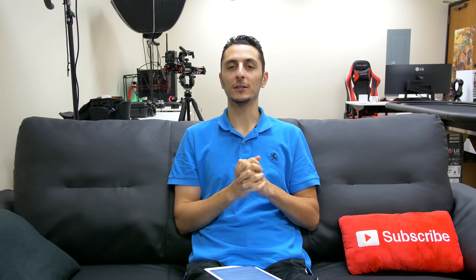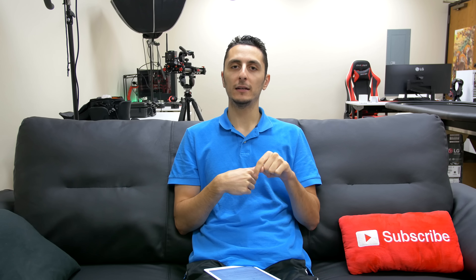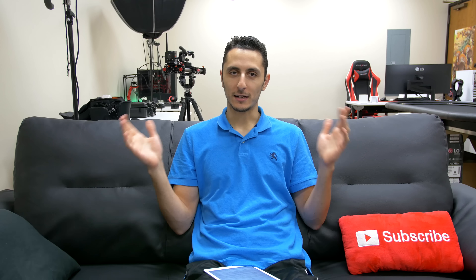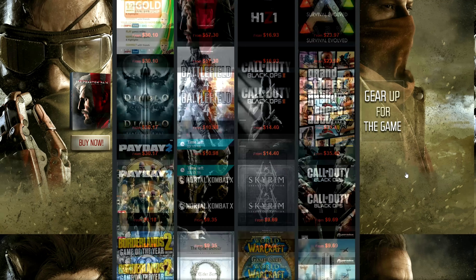What's up guys, it's Ed back again from TechSource and welcome to the Russian edition of Setup Wars episode 22, where you submit your desk setup to get featured on the channel and a chance to win 50 bucks. If you guys are new to the series and want to submit your setup, watch the video linked down below. But without wasting any more time, let the setup wars begin.